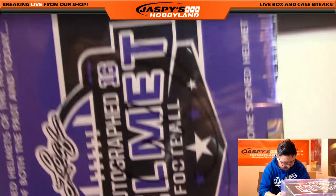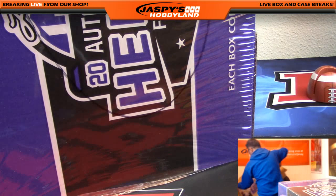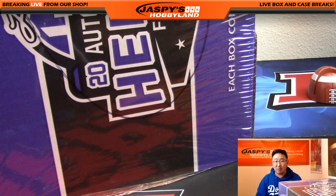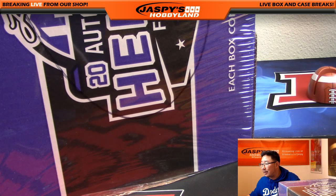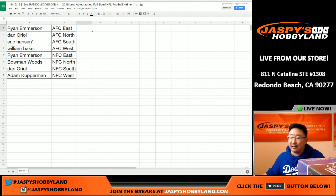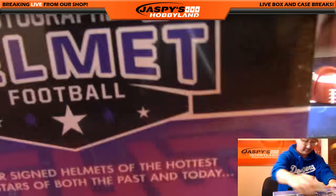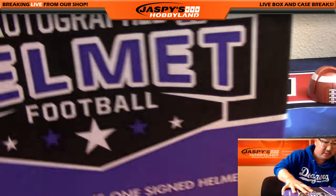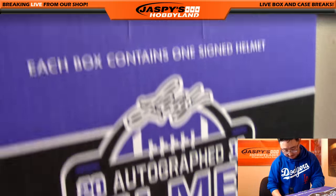There it is — box three, as I marked with the Sharpie. Now, the next divisional helmet is in the store already, so go to jazbeeshobbyland.com and check it out. Good luck, everyone. So once again, here are your divisions, alphabetized by division. Let's see what we have here. We have the Leaf seal right there, which we will break.